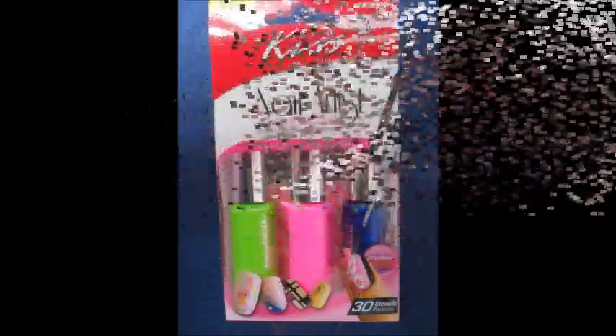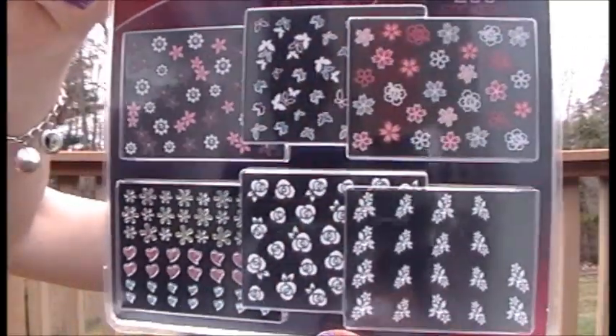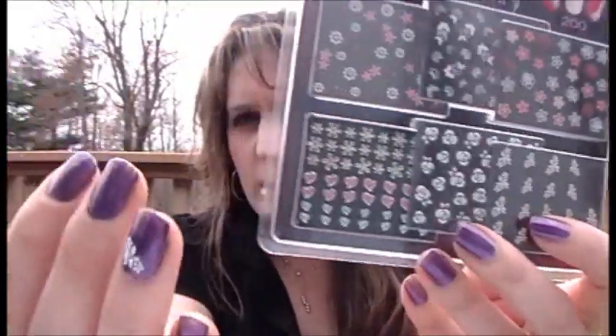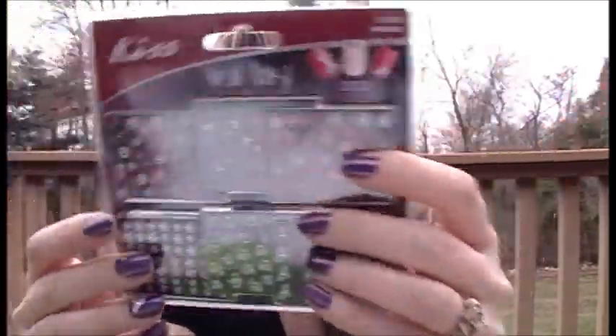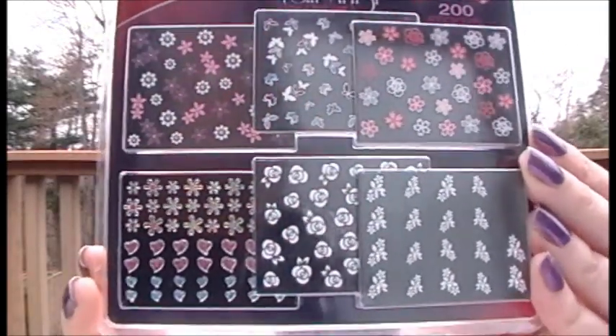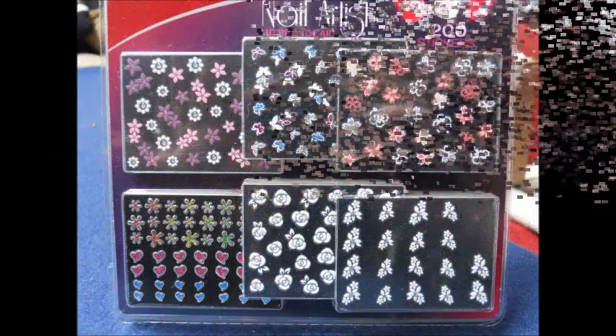The last item is also by Kiss Nails — some more nail art items. These are little sticker things that you can just stick right on your nails. I put one on my ring finger and one on my thumb over here. I just thought they were really cute designs — little flowers, hearts, and butterflies — really cute for spring decoration.